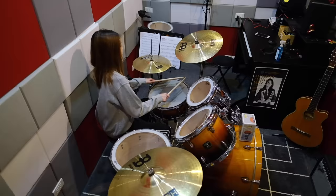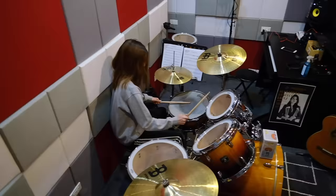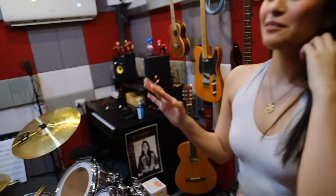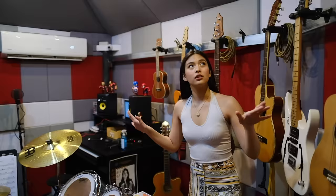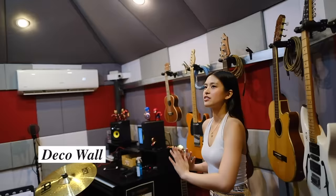There was a fun moment where they tried to get each other to play drums — 'you do it, no you do it' — and then when one of them played, the other said 'mali, mali, you're not on the beat!' — joke lang. By the way, the studio is soundproofed — all the acoustic pads you see on the walls are from Deco Wall, available at MC Home Depot and BGC.